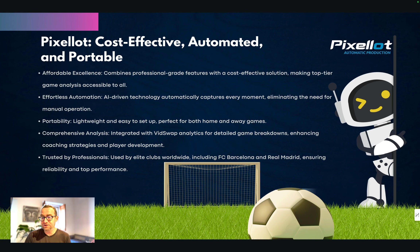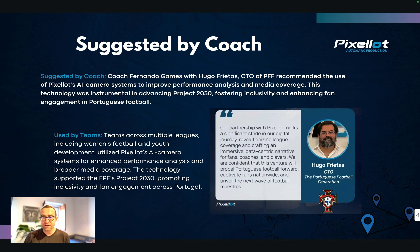It's actually used by professionals at very elite clubs including FC Barcelona and Real Madrid. Because of that reputation, Bernardo Gomez with Hugo Frites of the PFF — the Portuguese Football Federation — has recommended it to improve performance analysis and media coverage.